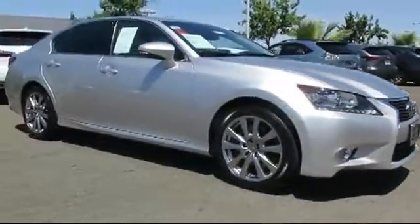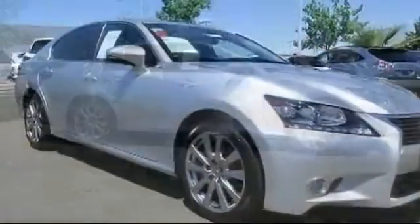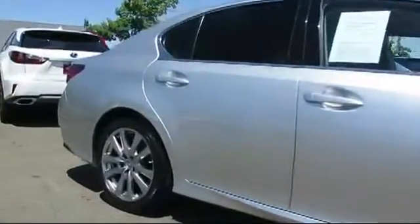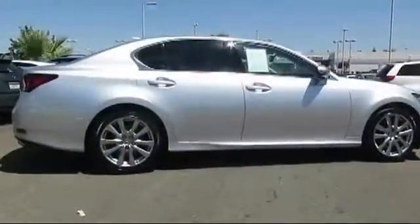This vehicle comes equipped with moonroof, keyless entry, alloy wheels, steering wheel controls, air conditioning, traction control, power windows, CD player, fog lights, and side airbags.